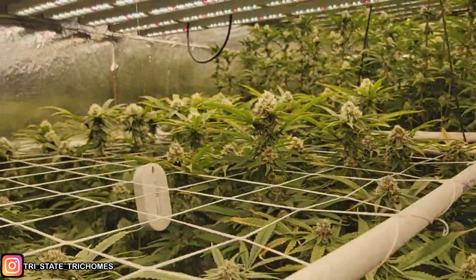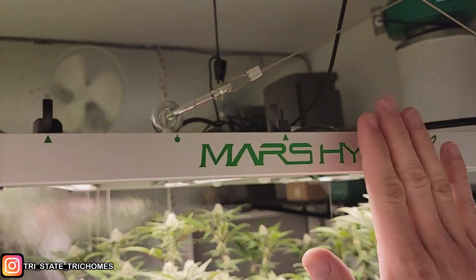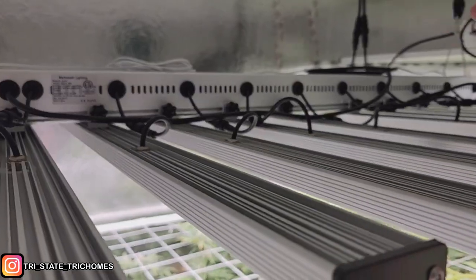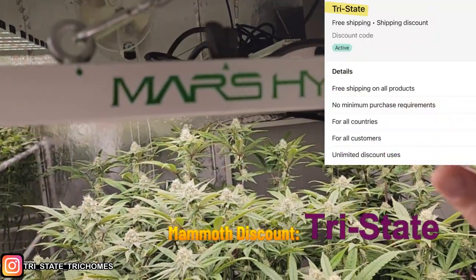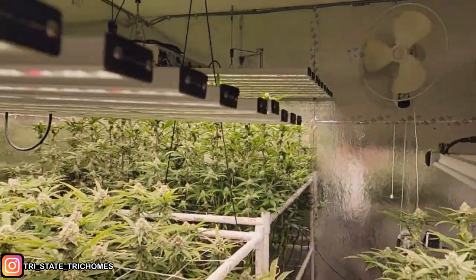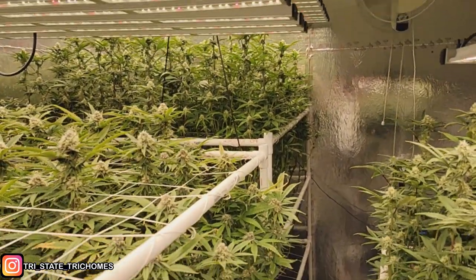Back to the regular scheduled program. As you guys know, we are doing the Mars Hydro — the more affordable lighting — versus the Mammoth — the more expensive option. Do you need to pay more to get more? What sort of differences are you going to see? That's what we're here to test and find out.